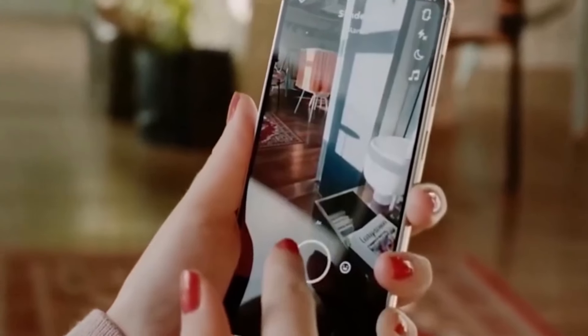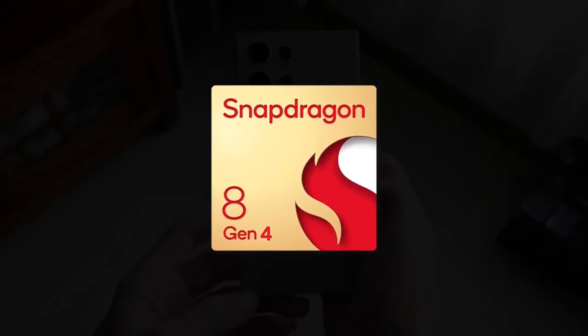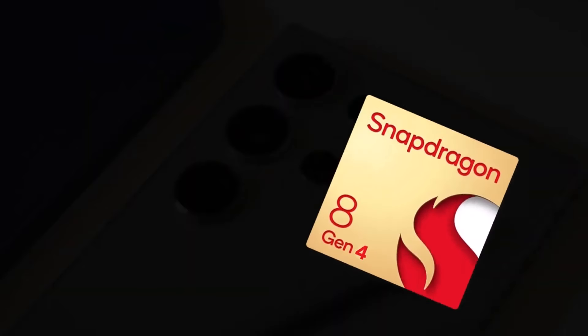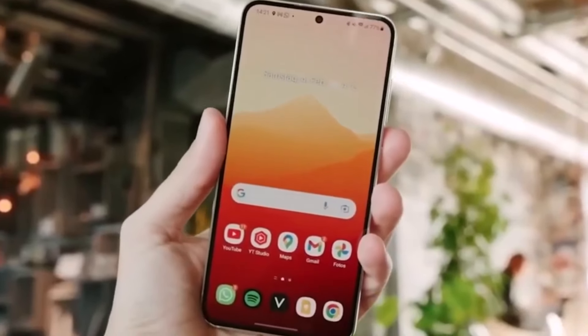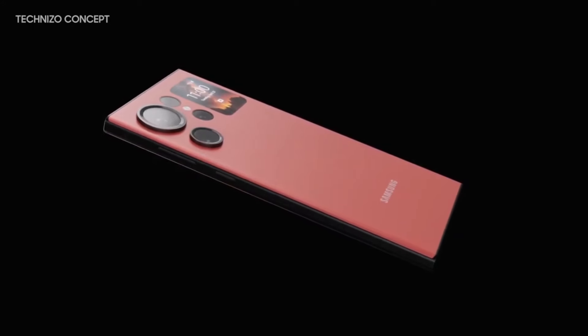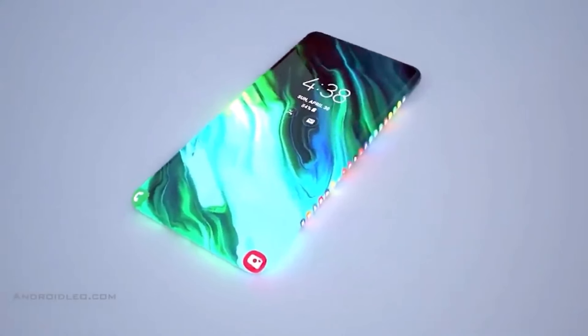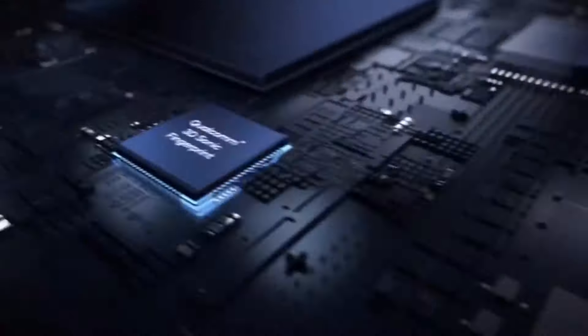While the Galaxy S24 Ultra has just hit the market, attention is already shifting towards the Snapdragon 8 Gen 4 application processor from Qualcomm, slated for unveiling later this year, possibly in October. Expected to power devices like the Galaxy S25 Ultra, the Snapdragon 8 Gen 4 represents a leap forward, with Qualcomm's proprietary CPU cores supplanting ARM Holdings' Cortex cores.